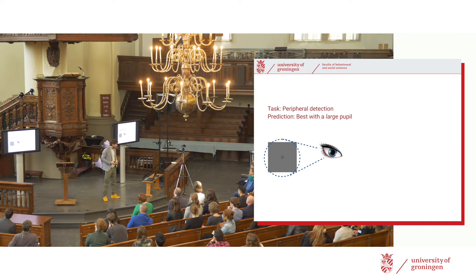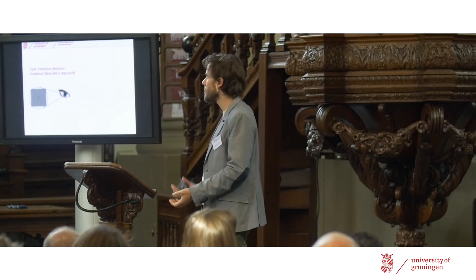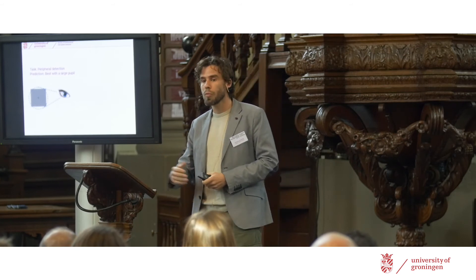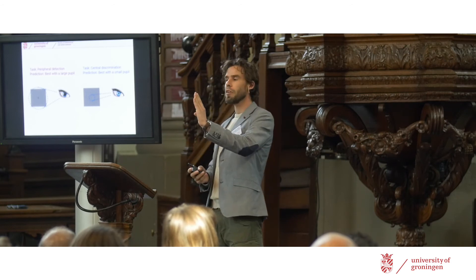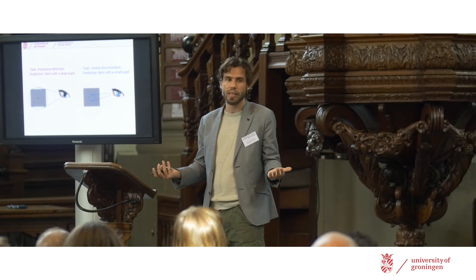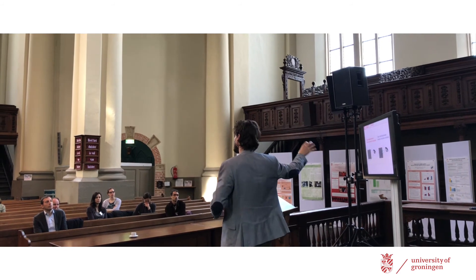We compare one task in which participants need to detect a stimulus that can appear anywhere at an unpredictable location — it's very difficult to see and they really have to respond to it when they see it. That's a model for the vigilant behavior you'd exhibit in an arousing situation, and we predict participants do this task particularly well when their pupil is big. We compare that to another task in which they have to discriminate a very fine-grained stimulus presented in central vision — always at the same location, kind of like reading — which requires sharp vision. We expect participants to be better at this task especially when they have a very small pupil.